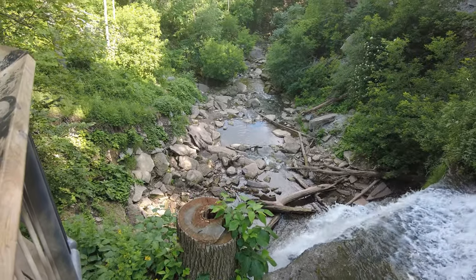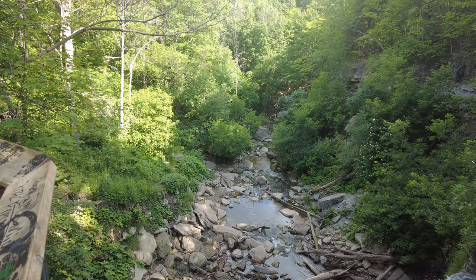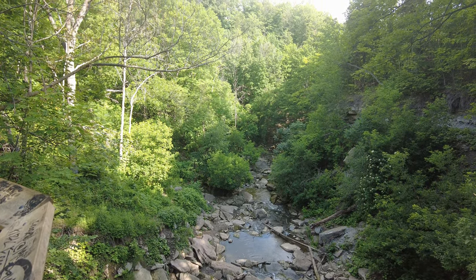This waterfall is surrounded by a great section of the Bruce Trail, Canada's longest and most beautiful hiking trail.